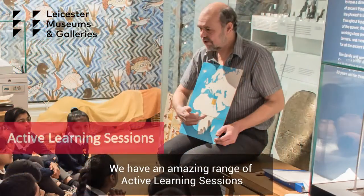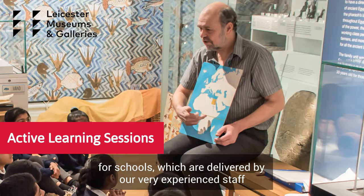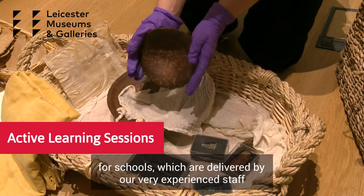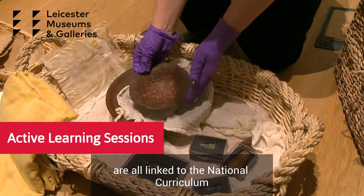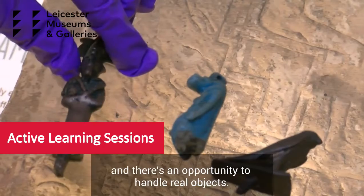We have an amazing range of active learning sessions for schools, which are delivered by our very experienced staff. They are all linked to the national curriculum and there's an opportunity to handle real objects.